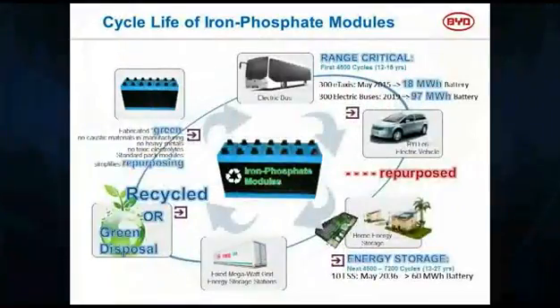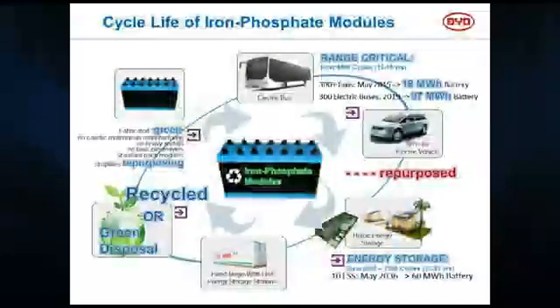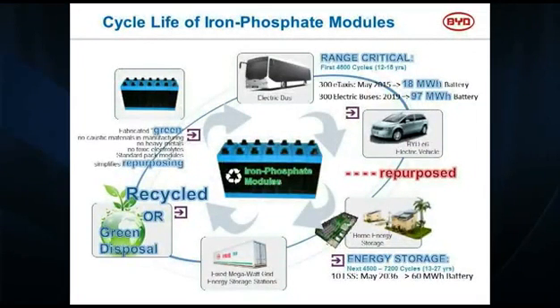The buses in China only last eight years; in the US, we use them 12 to 15, even pushing to 18 years. I'm looking at 300 electric buses that literally represent 97 megawatt hours of battery. The first electric taxis we've had in service for five years have gone about 260,000 miles. When we're pulling the energy modules out of those taxis, they have 92% of their original capacity.